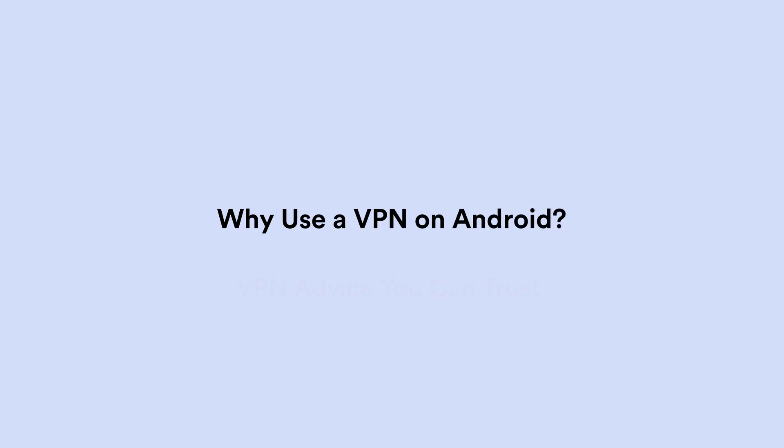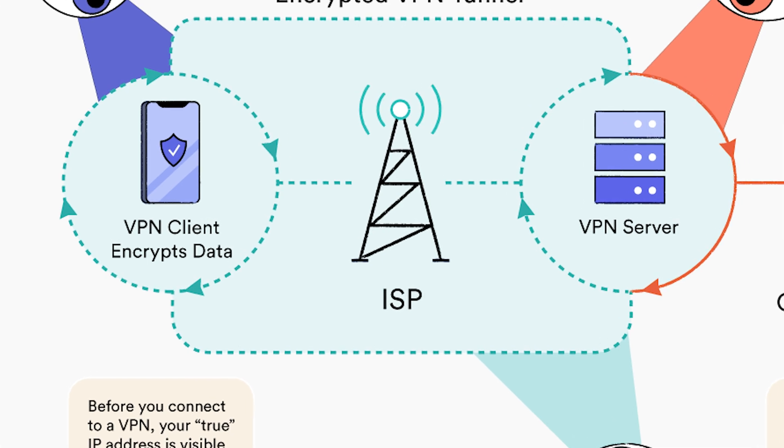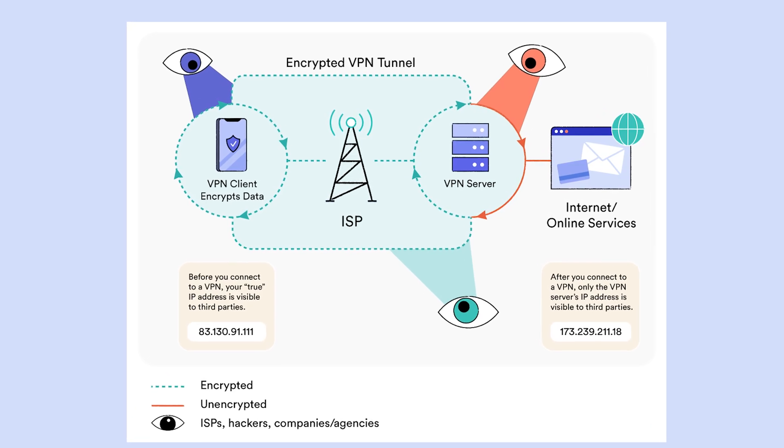So why use a VPN on Android? Number one: privacy. Every time you go online, your internet provider — and maybe even that sketchy coffee shop Wi-Fi — can track what sites you visit, what apps you use, even when you're using them. A good VPN encrypts your traffic before it even leaves your phone, and the data you send over the internet? Scrambled. Invisible. Locked down.